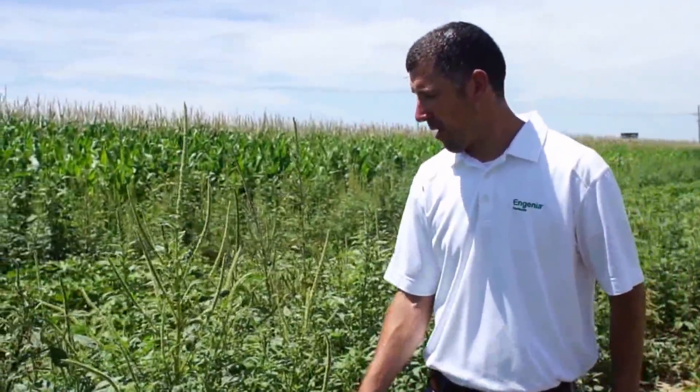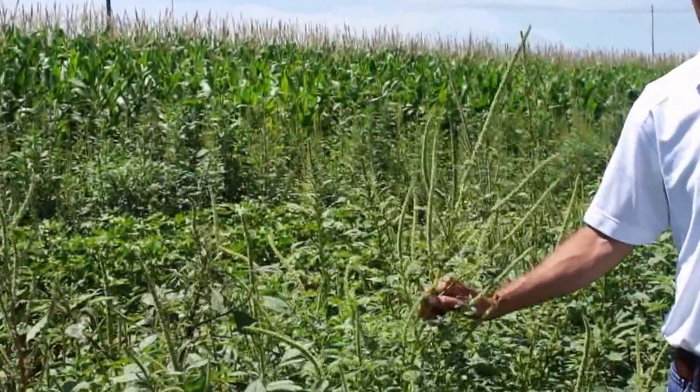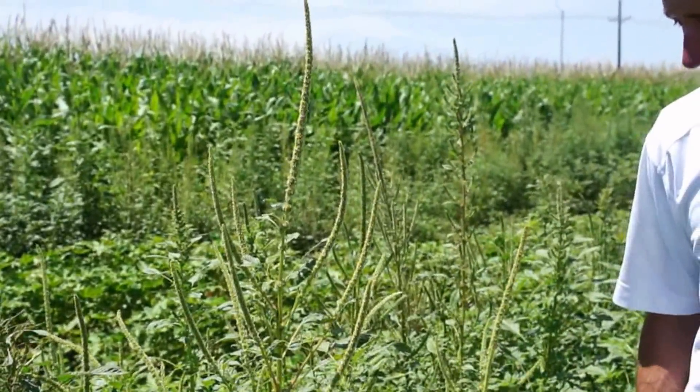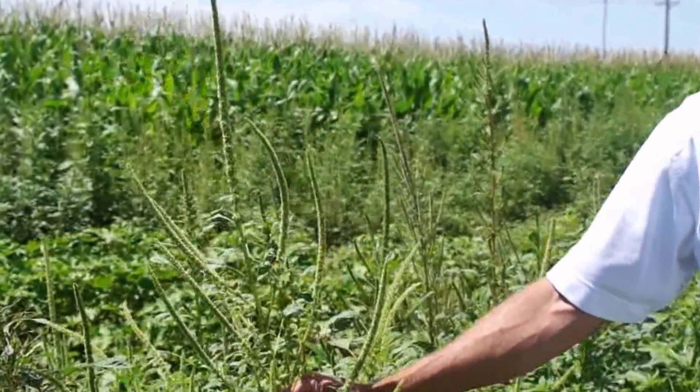I'm going to talk to you a little bit about Palmer Amaranth and why it's such a problematic, terrible weed. So here's some very large Palmer Amaranth.